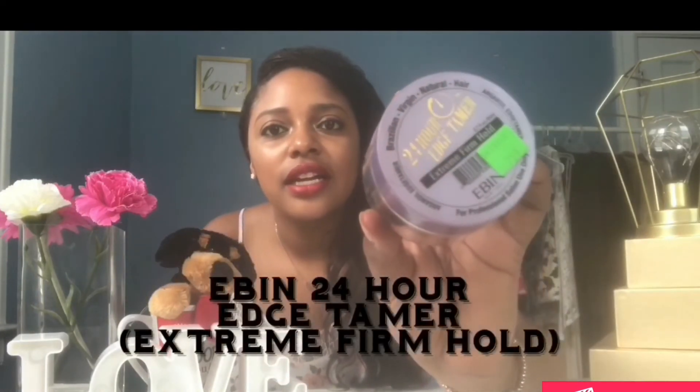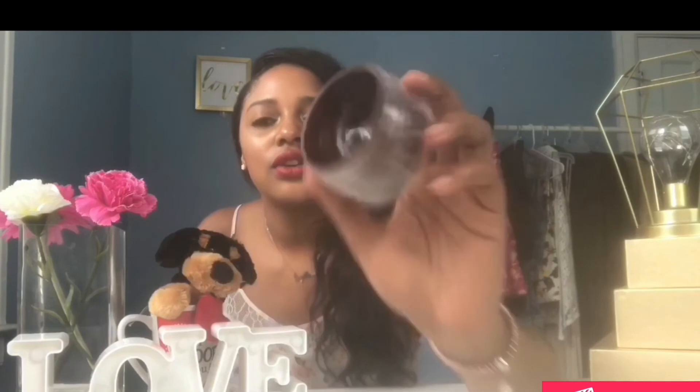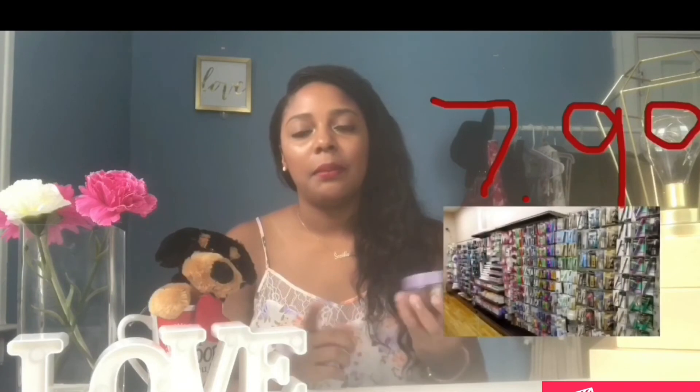Last but not least for edges — I'll definitely post photos on my social media so you can see my results. This is the Ebin 24-Hour Edge Tamer. Really nice packaging — made for all hair textures, natural hair, virgin, Brazilian; made with argan oil. It smells so good and it's not too tacky or thick, so it won't rip out your edges.